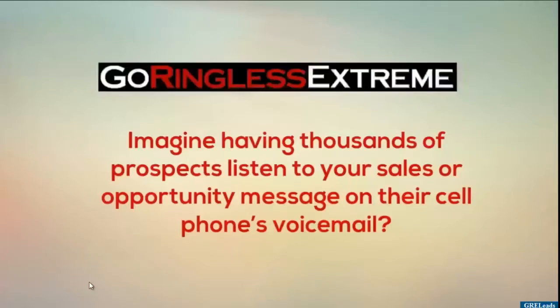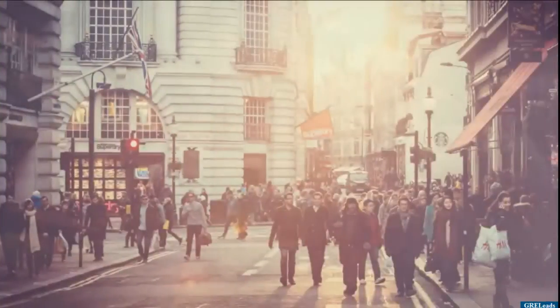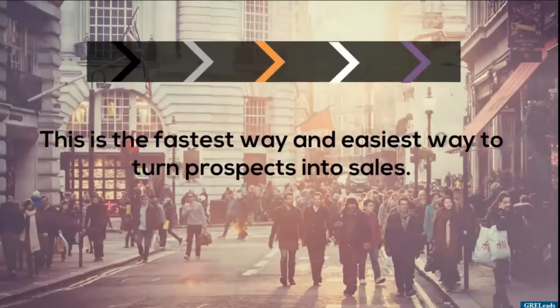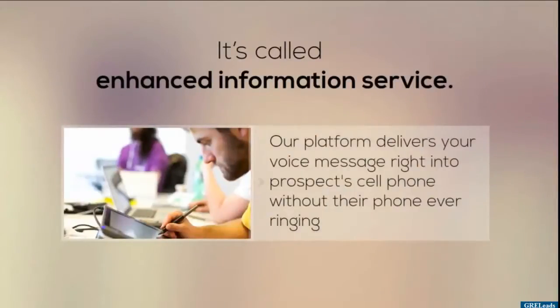Get hold of me if you need anything else — thank you, bye-bye. Imagine having thousands of prospects listen to your sales or opportunity message on their cell phones' voicemail. This is the fastest and easiest way to turn prospects into sales. It's called Enhanced Information Service. Our platform delivers your voice message right into your prospects' cell phones without...